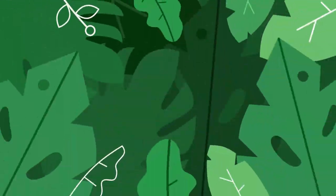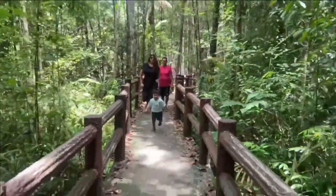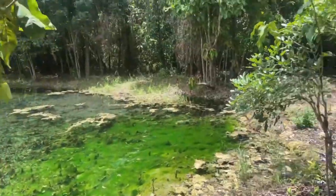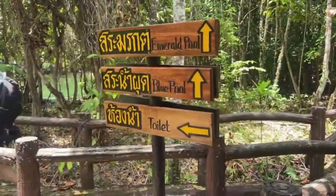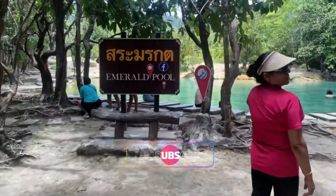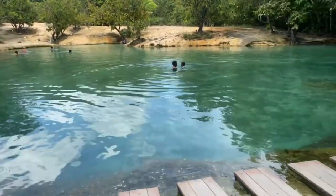You will reach Emerald Pool in just 5-10 minutes of walking. Along with Emerald Pool, there is also a Blue Pool, but we only went to the Emerald Pool. We have reached Emerald Pool — it is very beautiful. It is a natural pool, and basically, the algae makes it green — an emerald green color. There is a light green color, and when the light hits it, you will see the emerald color.